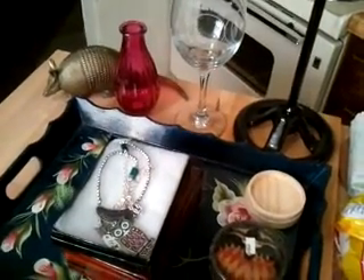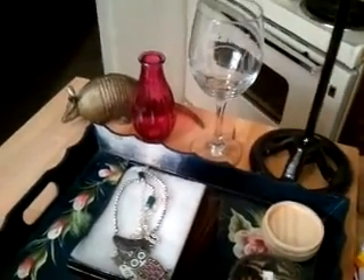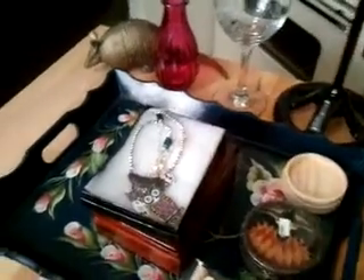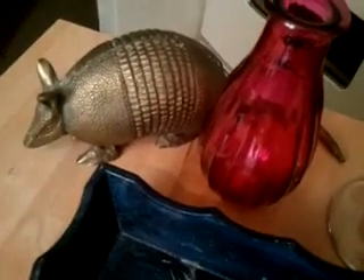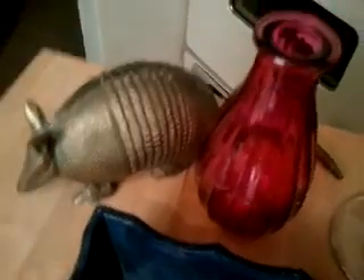I just want to share a small haul with you. I went to the thrift store and got lots of goodies. Let's start over here with a little armadillo — see his tail — to add to my husband's Mexican collection.